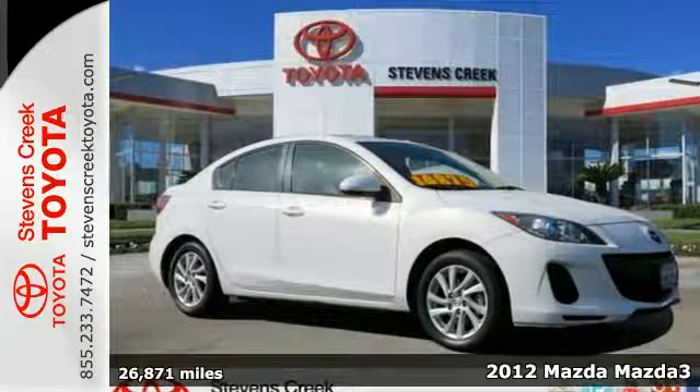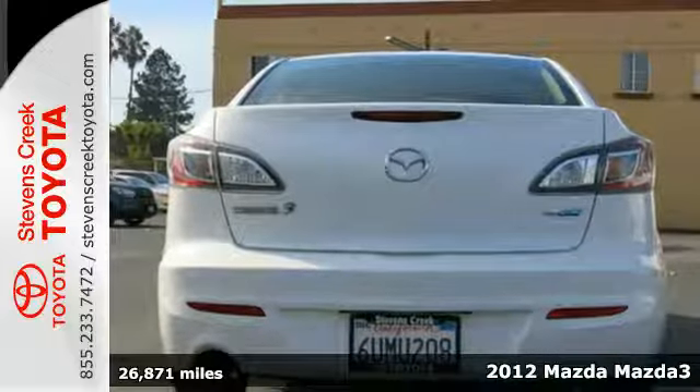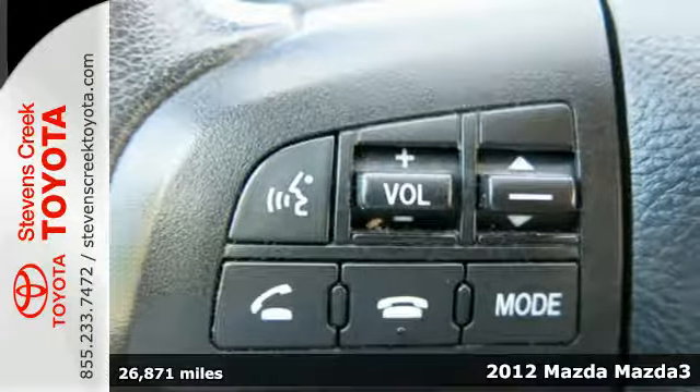Here's the 2012 Mazda 3. Affordability makes this Mazda a top contender. However, its amenities and sporty looks make it a winner in its field.